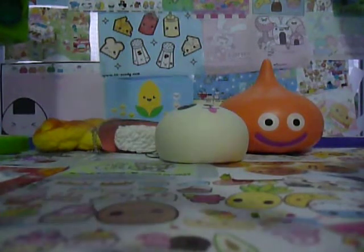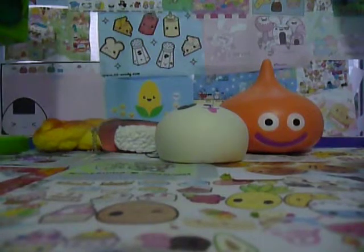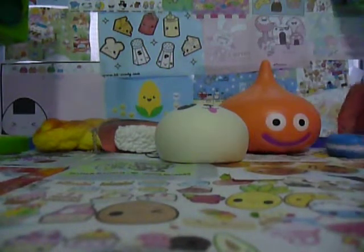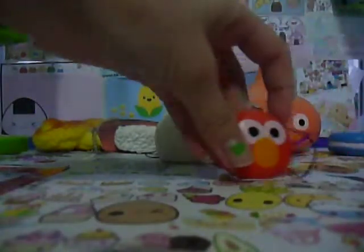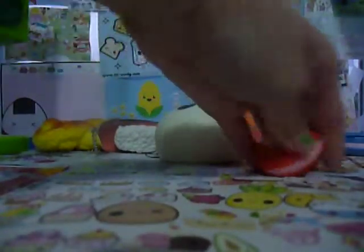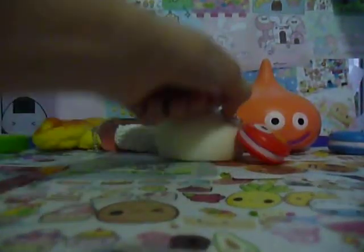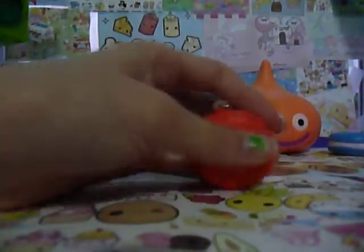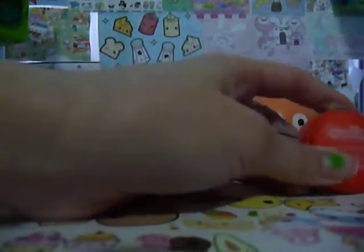There's this little Cookie Monster macaroon — it's not that squishy, but it's still kind of cute. Next, there's this Elmo macaroon too, and it's really cute and squishier than the Cookie Monster one. They both have a license, and they're really tiny.